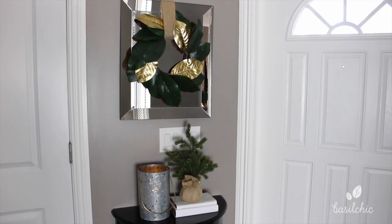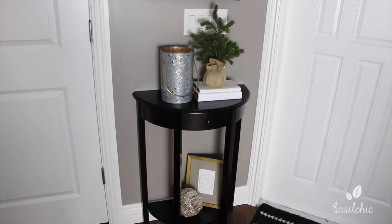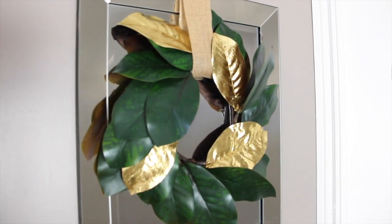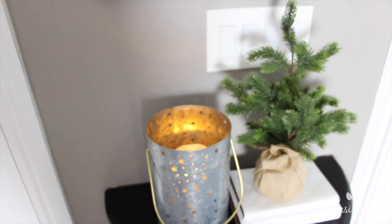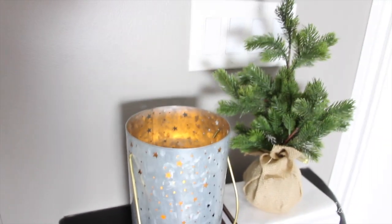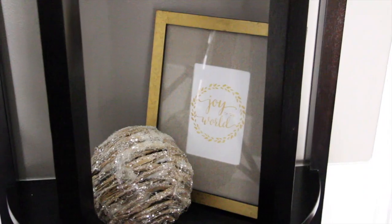This is the way the entryway looks by the door. I actually did this about a thousand different times so finally settled on this look. On the mirror I have a magnolia wreath that I made from a vine and I just tucked that up there with some burlap ribbon. Down below we have my luminaire candle — I love the way this looks at night, little stars dance on the wall, it's really pretty. And then we have my tiny little Christmas tree on a stack of books that I covered in white paper, and on the bottom I just have this printable and a big sparkly ornament.